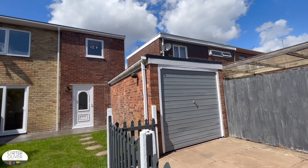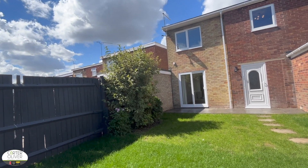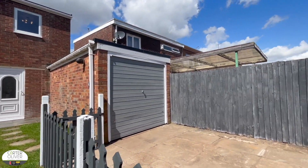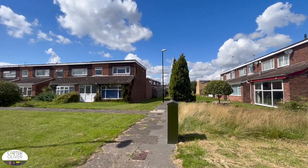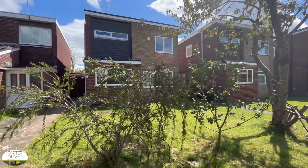Welcome to Barrow Close in Coventry today. This property is perfectly located with access to the Walsgrave Hospital as well as the M6, M69 and A46 — great transport links and links to the hospital if you work there.